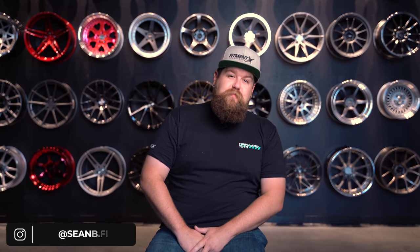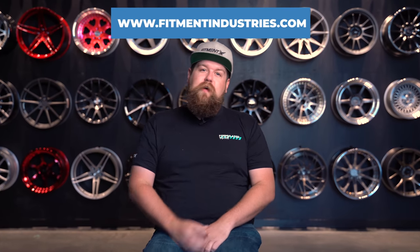What's going on guys? I'm Sean from Fitment Industries, SeanB.FI on Instagram. Before we get started, I gotta remind you guys to go ahead and subscribe if you're enjoying the content. And of course, head over to fitmentindustries.com to browse the most comprehensive wheel, tire, and suspension store in the world. Let's get into it.